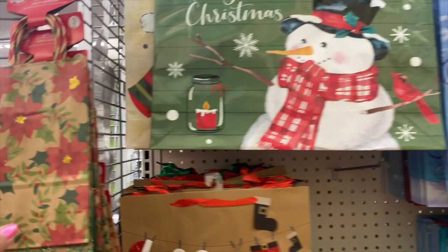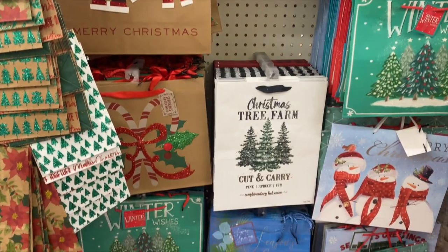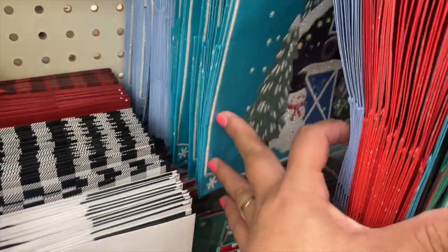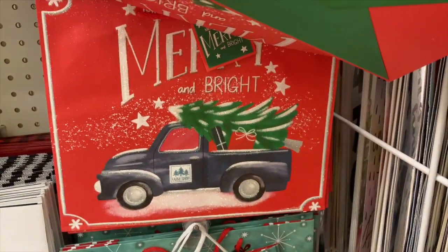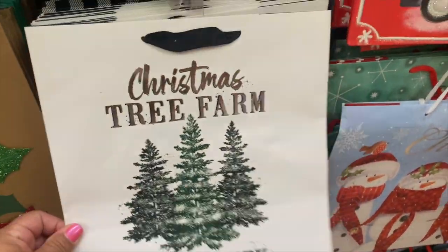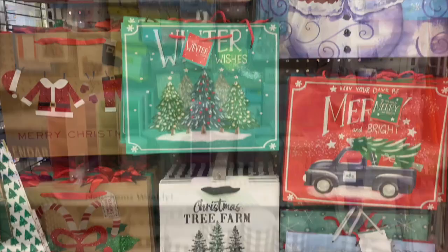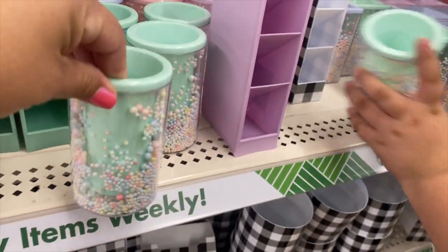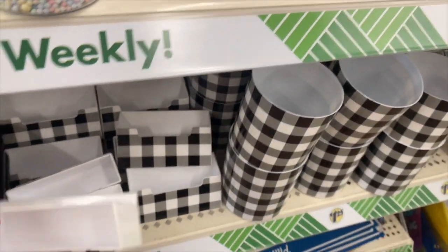They already have Christmas bags — these are really cute though. Snowman, oh this is really cute. Mary and Bryant. This one is super cute. This must be new — it's so organized today. Yeah, these are new, how cute!